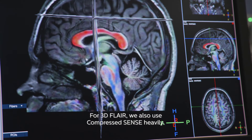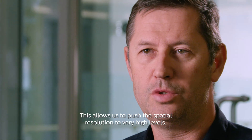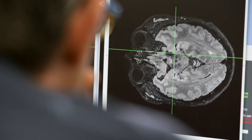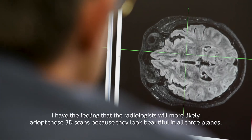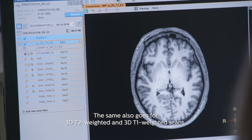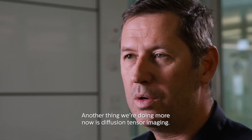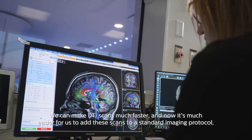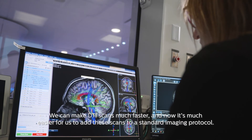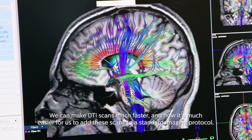For 3D FLAIR, we also use compressed sense heavily, and it allows us to push the spatial resolution to very high levels. I have the feeling that radiologists will more likely adopt these 3D scans because they look beautiful in all three planes. The same goes for 3D T2-weighted and 3D T1-weighted scans. We're also doing more diffusion tensor imaging — we can make DTI scans much faster, and it's now much easier to add these scans to the standard imaging protocol.